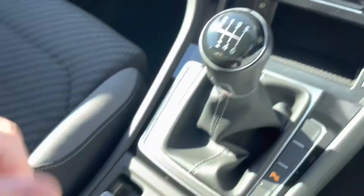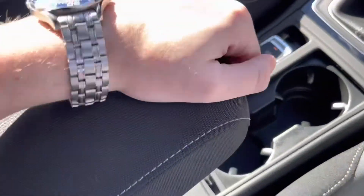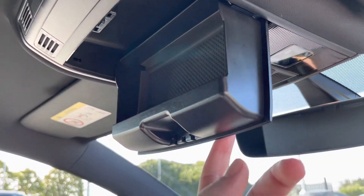Moving down further, there's USB and AUX for connecting your phone, two cup holders, and an electric parking brake, along with an adjustable armrest. Up at the top you'll find a sunglasses case too.